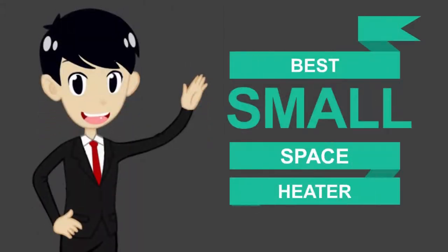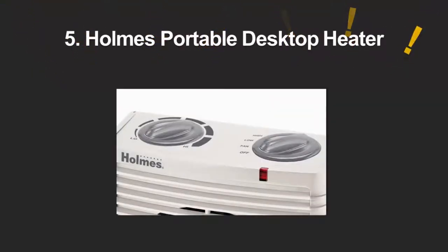Here we present the 5 best small space heaters. Let's get started with the list.